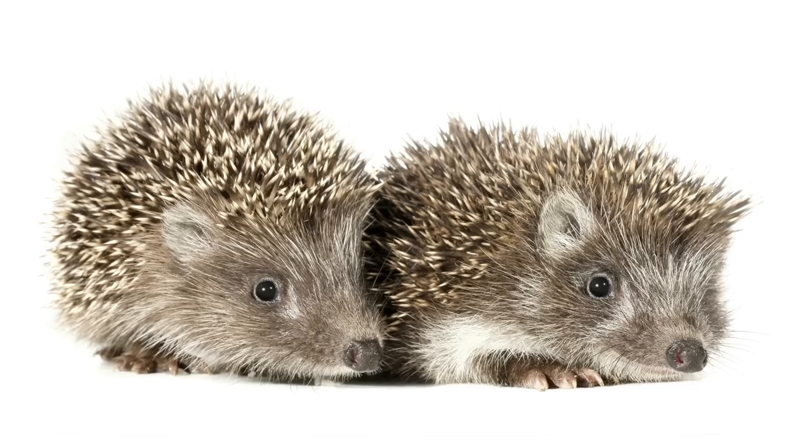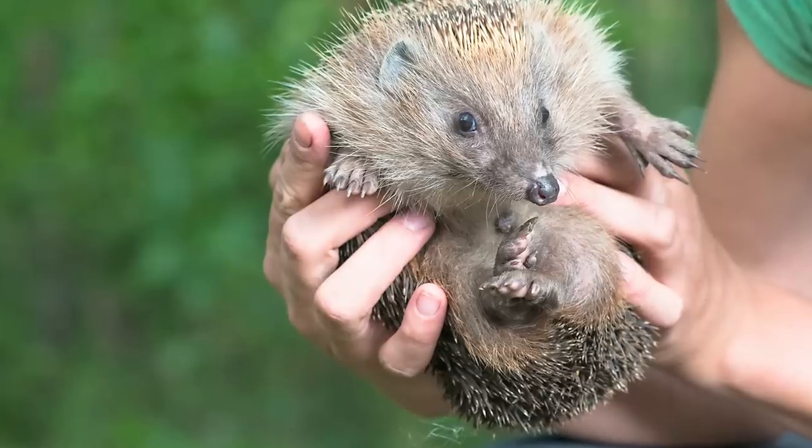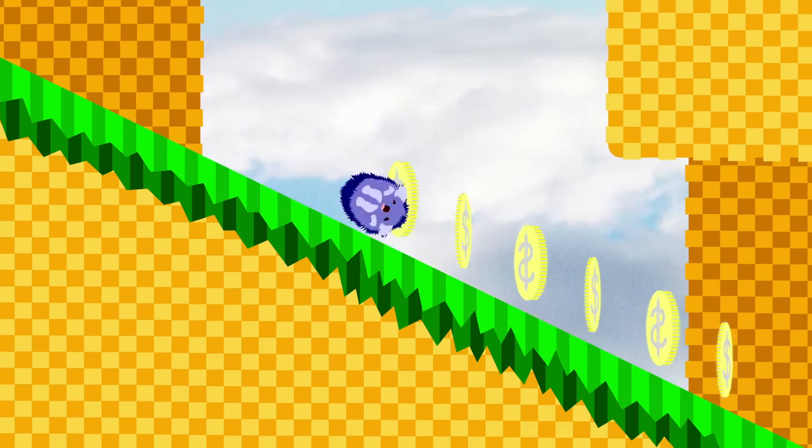Hedgehogs. You know these little guys. They're so cute. They're about the size of a softball, and if you're very lucky, you'll see them snuffling about at night looking for insects. Their spines aren't poisonous or barbed, so you can pick them up if you're very careful. But I wouldn't, because they have fleas, and also they're wild animals, so don't do that. Also, if you paint them blue and roll them down a hill, they'll collect gold coins for you very fast. True story.